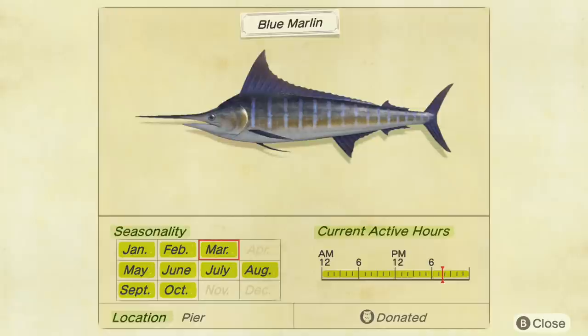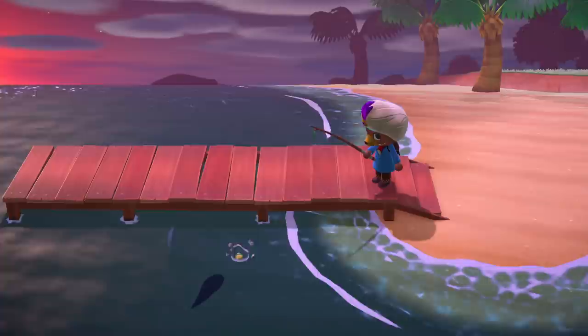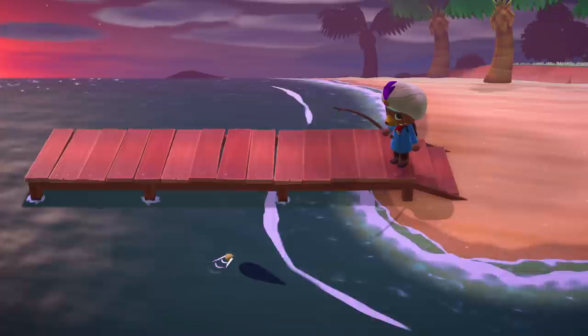In the Northern Hemisphere, the Giant Trevally is available between May and October, and in the Southern Hemisphere, it's available between November and April. You don't necessarily have to find or fish the shadow at the end of the pier — if it's to the side of the pier or anywhere around it, that should be good enough to catch one of the pier fish.